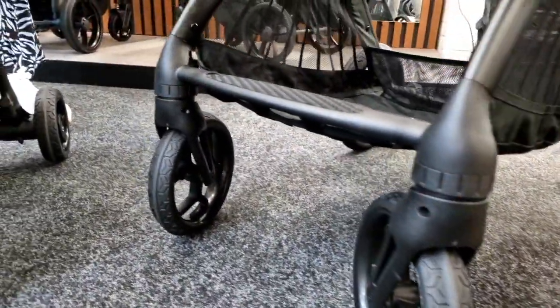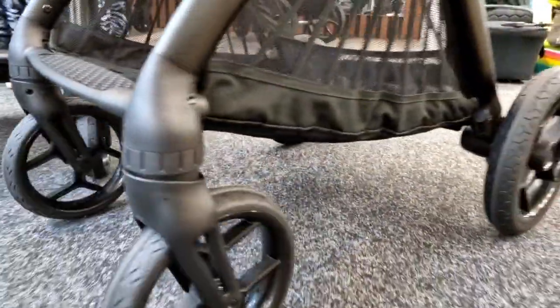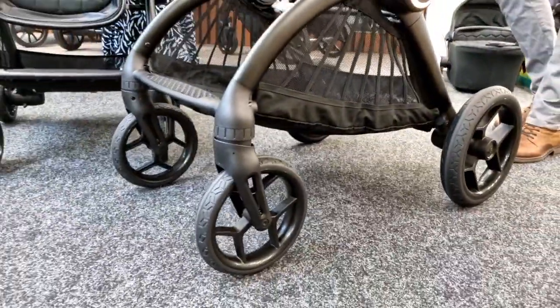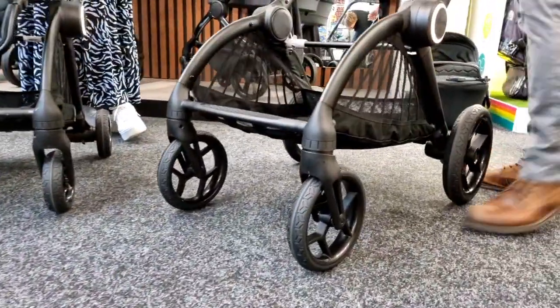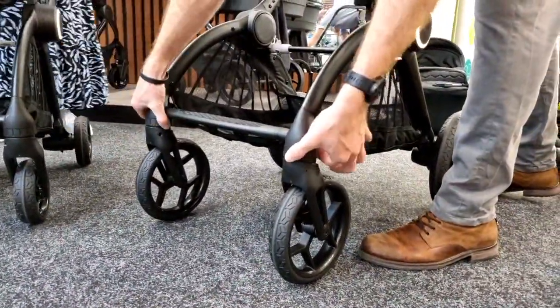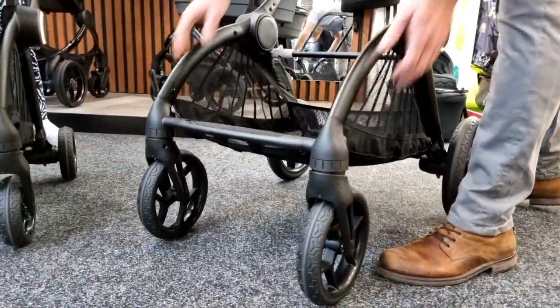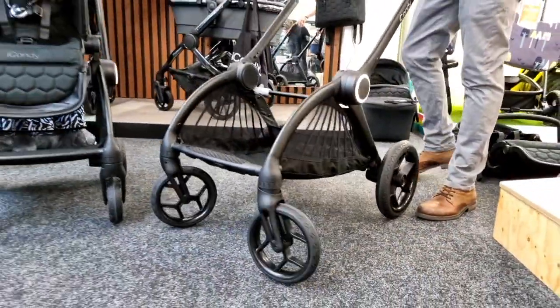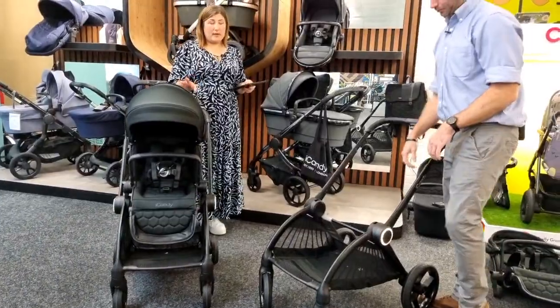To lock the front wheels, there's a serrated dial — turn it in and the wheels are auto-locking. No lever needed, just twist the dial. To unlock, just undo the dial and you're back into movement.